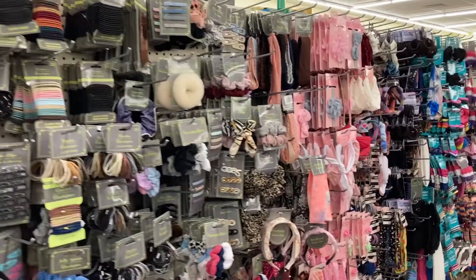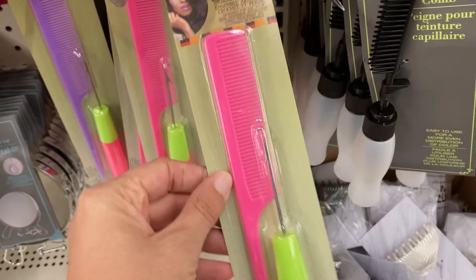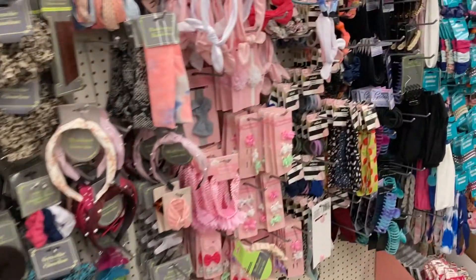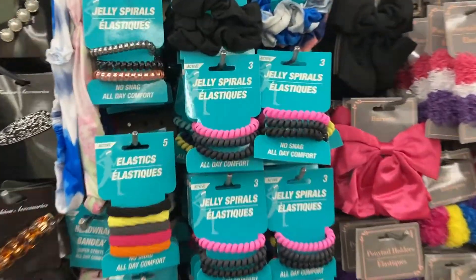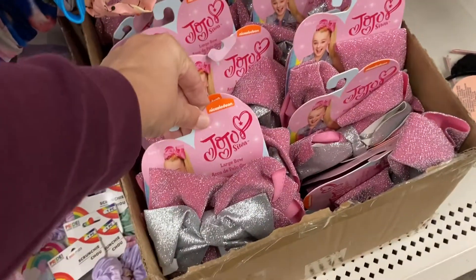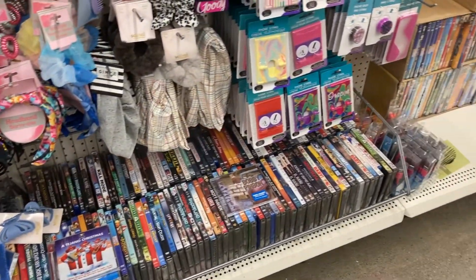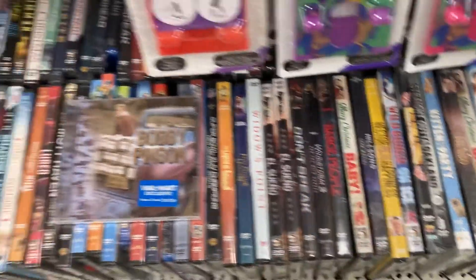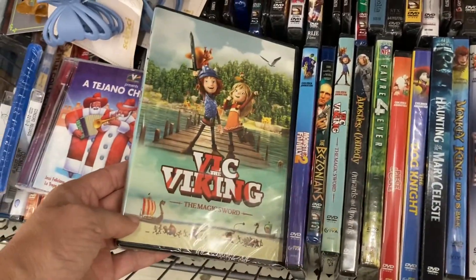And then down this aisle is all of the different hair accessories. We've got the clips and the combs. Right here is a needle and comb set, they've got it in pink and in purple. Little head wraps right here, you get a two count. They have these jelly spirals, three of them. And the Jojo bows down here. And then a bunch of different DVDs along the bottom - they've got some Christmas movies coming out, Christmas CDs, and Vic the Viking.